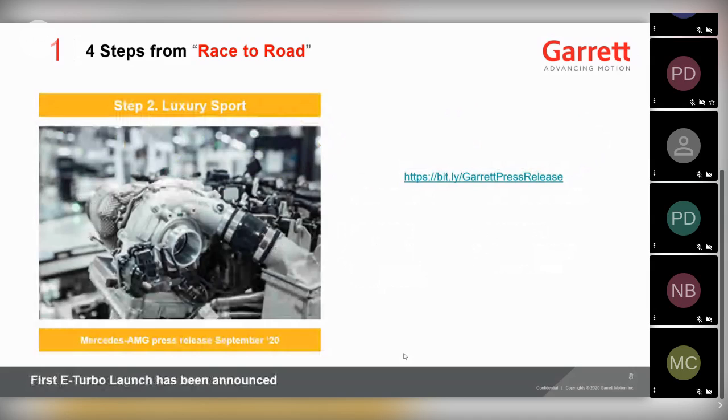The first news is that we're at step two already — luxury sport. In September, you'll have seen press releases from Mercedes-AMG and from Garrett Motion announcing a launch of an eTurbo vehicle. As yet, the specific details remain unnamed, but it announces the release of an eTurbo-powered vehicle in 2021. You can read about the press release at the link shown on the page.